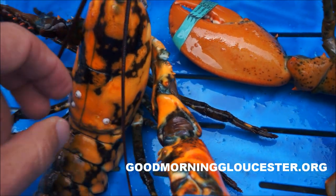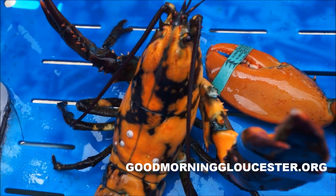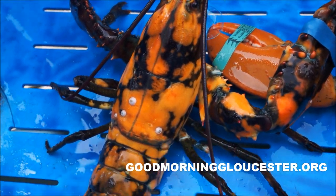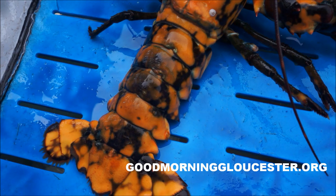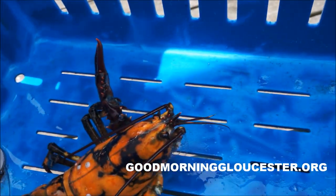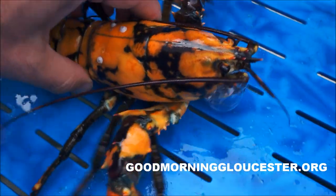And the coloration on this one is just crazy. It reminds me of Star Wars Phantom Menace — was it Lord Sith? That's what we'll name him. Because we had the Phantom of the Lobster, which was half white, this one we'll call Lord Sith Lobster.